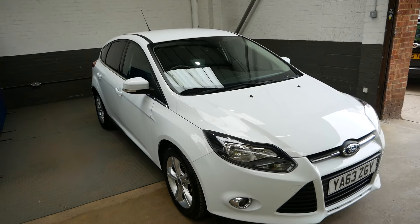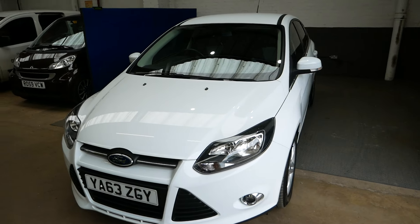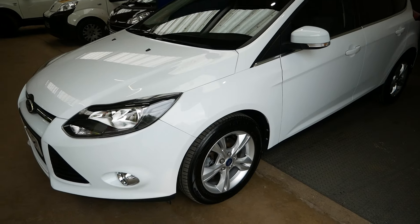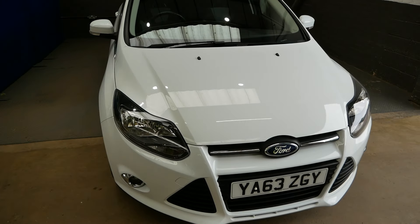Hi there, it's Aaron here from GBI Cars, just going to take you around our 1.6 Ford Focus ZTEC diesel. You can see it's a very clean car on the bodywork, as you'll see as we go around it.